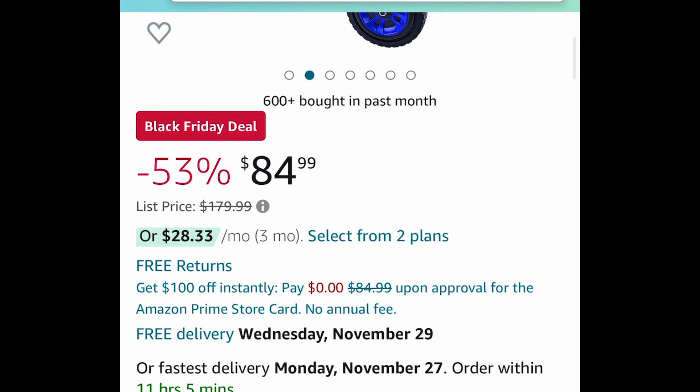As always, my lovelies, I hope these deals help. Now run, run, run — but be sure to come back to the comments section and let us know what you snagged!